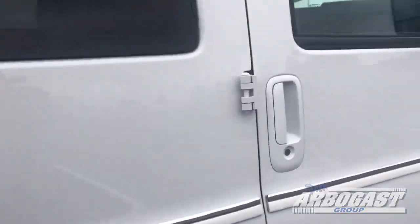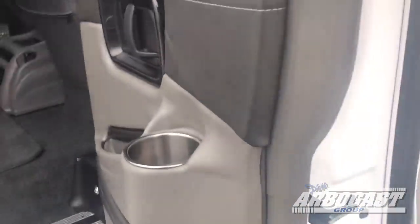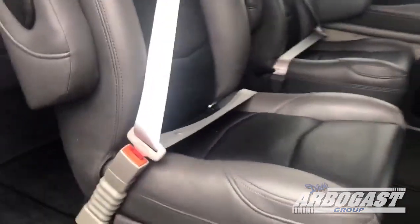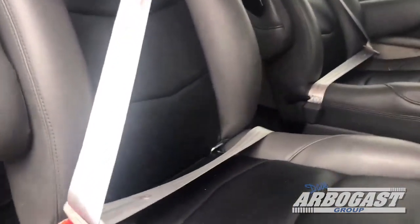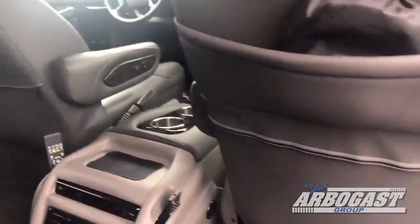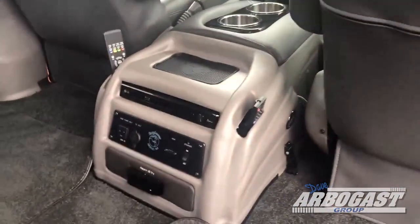Looks real clean — don't see any marks on this one at all. Looks like we've got the dark gray with the black inserts on the seats. That looks really nice, very classy looking. Got the black burl wood.